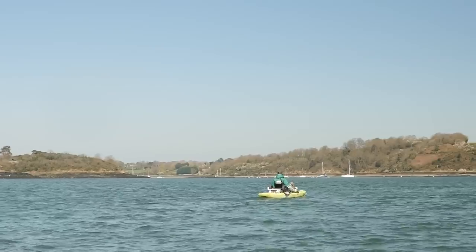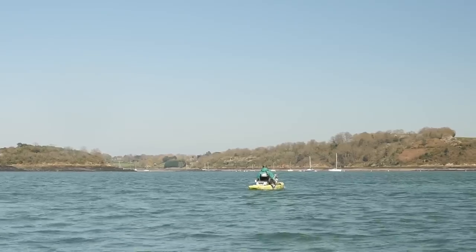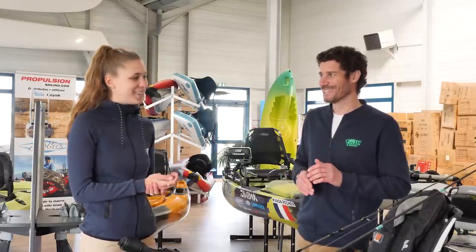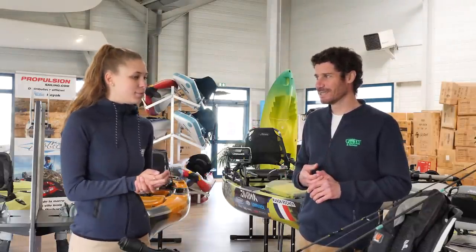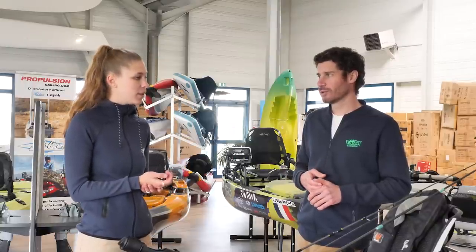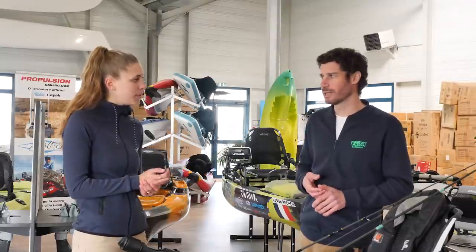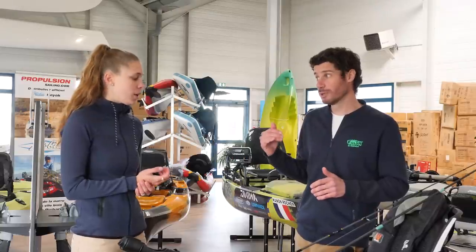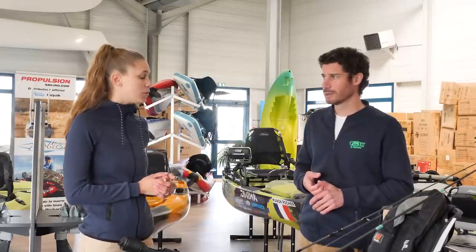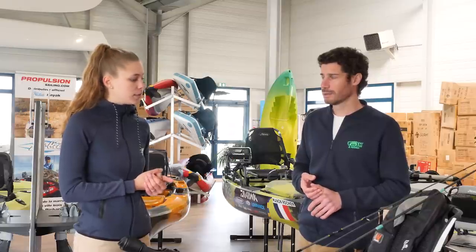Je regarde la direction du vent pour savoir si je vais être abrité. Combien il y a de vent en rafale. Je regarde plus les rafales que le vent constant. Quelle est ta limite ? Je pousse un peu. 15 nœuds en rafale maximum. Je fais à peu près pareil. Et s'assurer que le vent ne forcit pas non plus. Ça peut changer. En 10 secondes, on peut se retrouver dans une tempête. Ce n'est pas notre élément, il ne faut pas l'oublier.